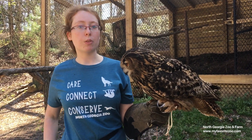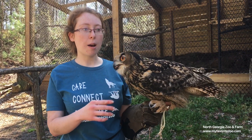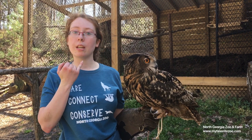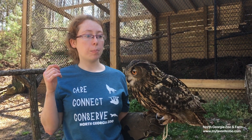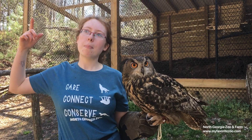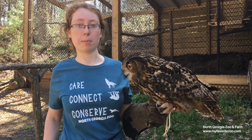These guys have another really cool adaptation for nighttime hunting called asymmetrical ears, which means even though we have our ears here and here, they can have one ear up high and one ear all the way back. That helps them hear things in front of them, behind them, above them, below them — all the way around. It really helps them, especially when it's dark.